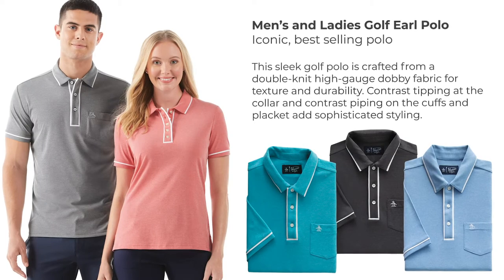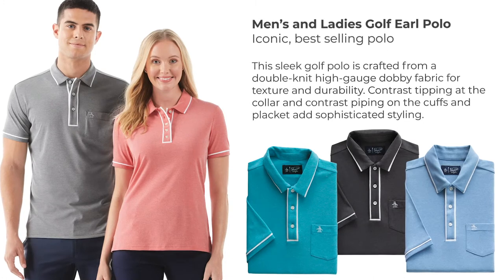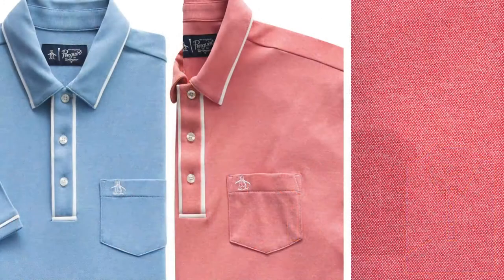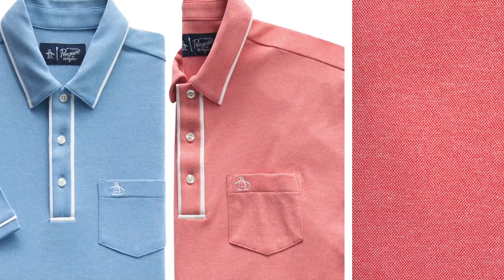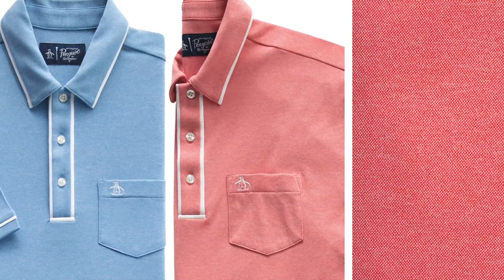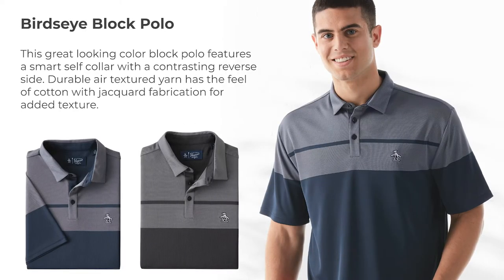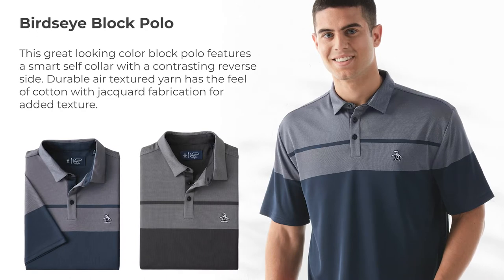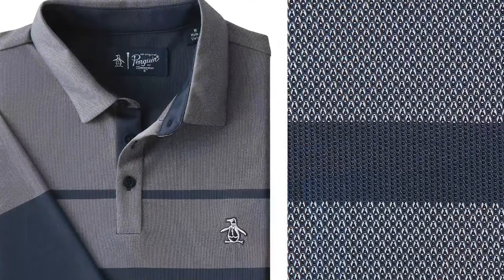Its timeless design with contrast piping details and chest pockets are influenced by the brand's original golf polos from the 1950s. It features a double-knit, high-gauge dobby fabric that gives you texture and durability. This great-looking color-block polo also features our double-knit air-texturized yarn, with sophisticated blocking on the body, as well as a solid hidden blocking under the collar and placket for a quiet detail.